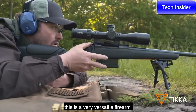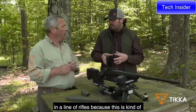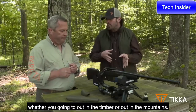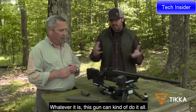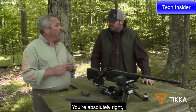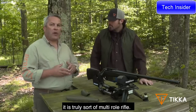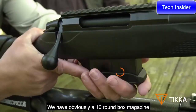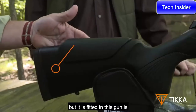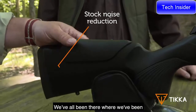The CTR is a very versatile firearm in the Tikka line because whether you want to be at the range, out in the timber, or in the mountains, this gun can do it all. It comes with a 10-round box magazine. Something you can't see but is fitted in this gun is a foam-filled stock.